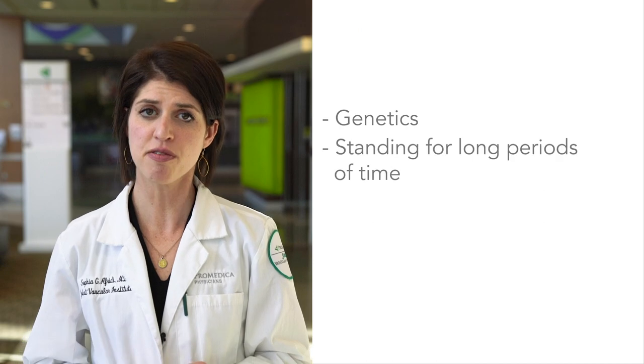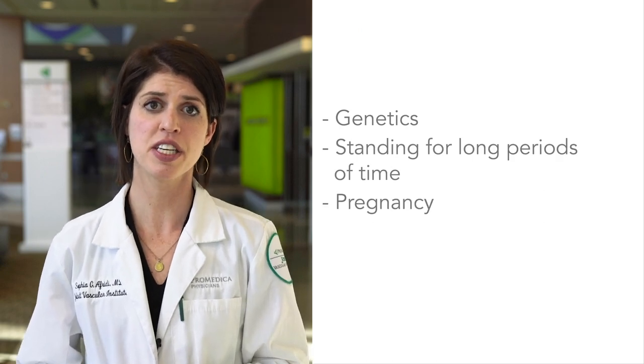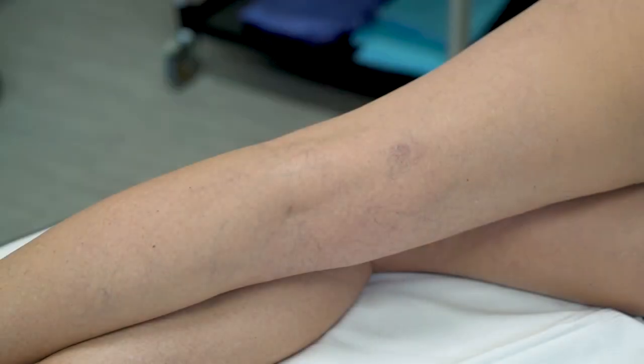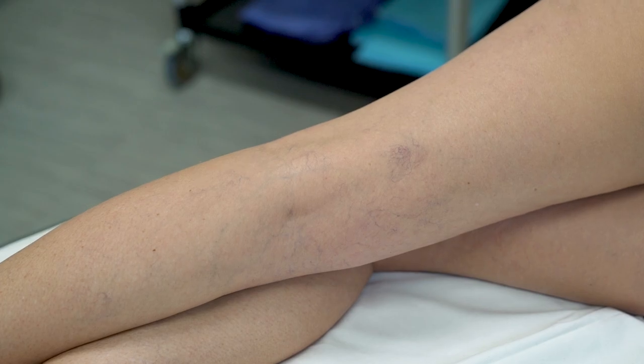What are the causes of varicose and spider veins? Varicose veins and spider veins are often caused by increased pressure in the veins. This can be due to genetics, standing for long periods of time, pregnancy, or increased weight. Varicose veins are often signs of a more serious condition called venous insufficiency. Spider veins are largely a cosmetic concern and often don't cause symptoms.